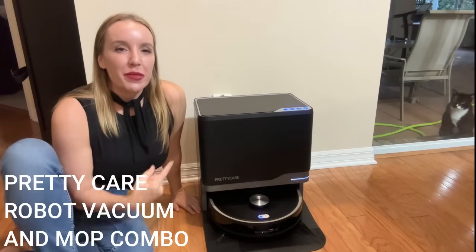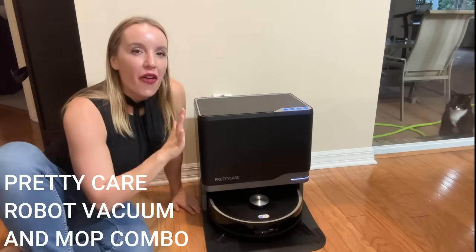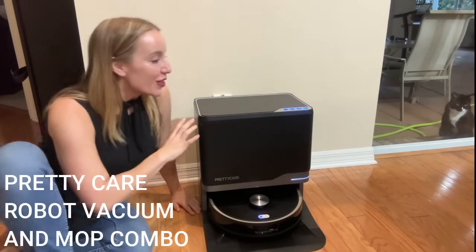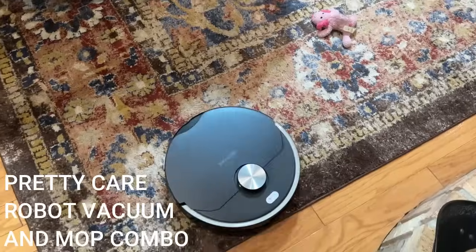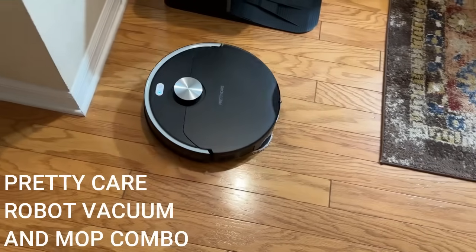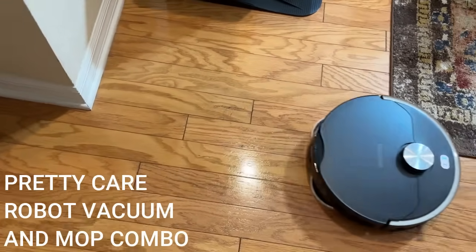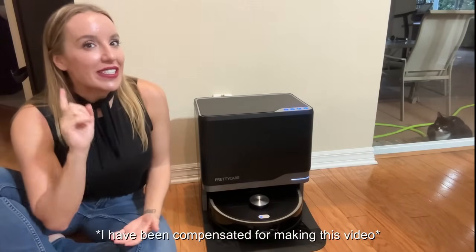Hey there shoppers, it's Amy and I am checking out the all new PrettyCare robot vacuum slash mop. I think we can all agree this looks fantastic, and believe me it works even better. I've checked out a lot of PrettyCare's products before — a lot of their cordless stick vacuums — and they are incredible. What makes PrettyCare so fantastic is that they have a ton of suction and they just really work.